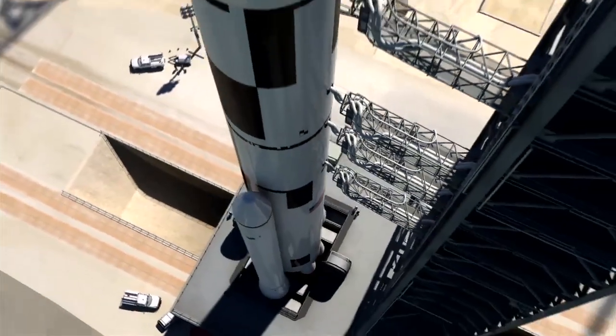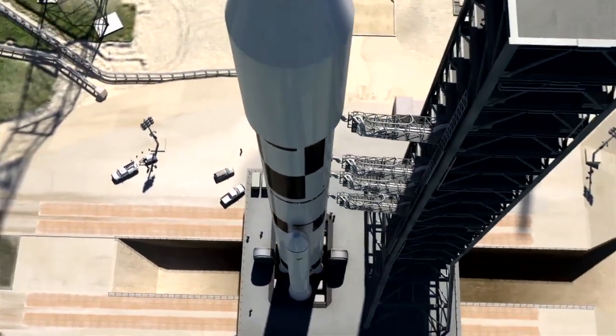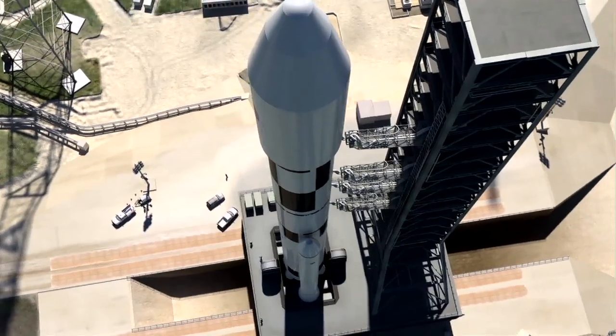The first flight test of the SLS, propelling an uncrewed Orion spacecraft beyond the moon, is scheduled for 2017.